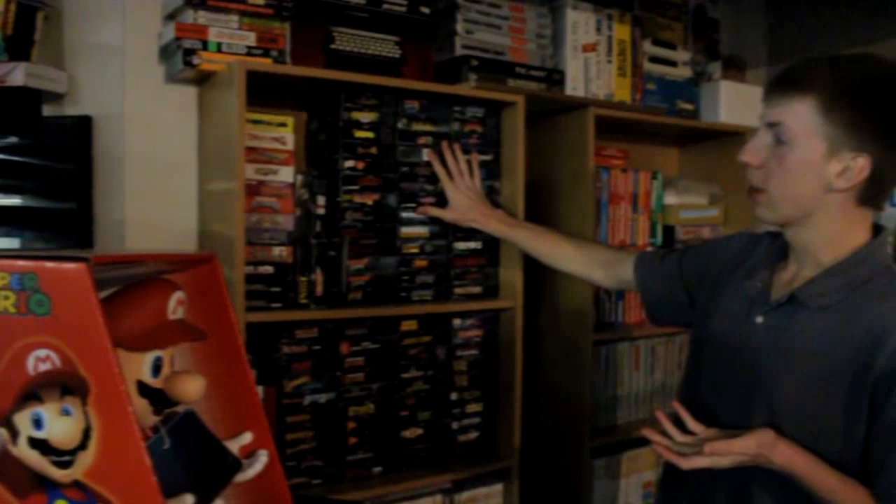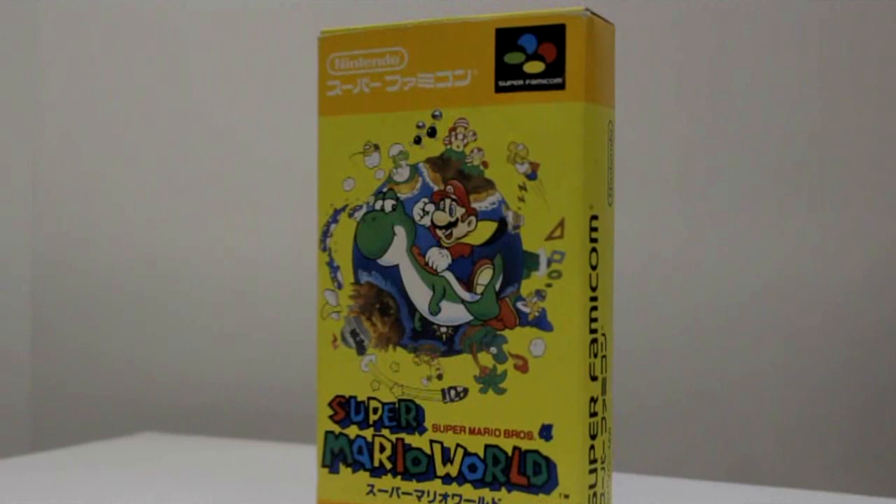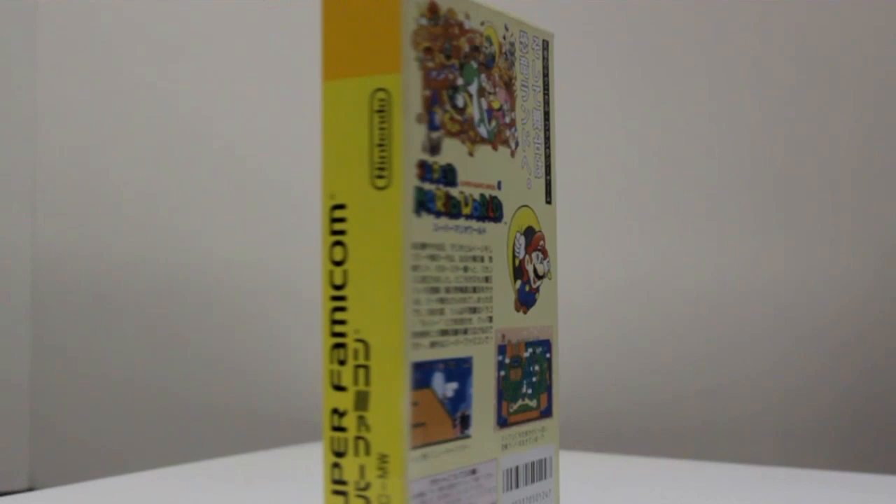Down here we have my boxed Super Nintendo collection. Off to the left, we have Super Famicom games — basically the Japanese version of the North American games. The boxes are a bit different, but I find the art on the Japanese boxes is usually a lot better. I really like the Super Famicom boxes. They're a lot slimmer and easier to store. Overall, my boxed Super Nintendo collection is not bad.